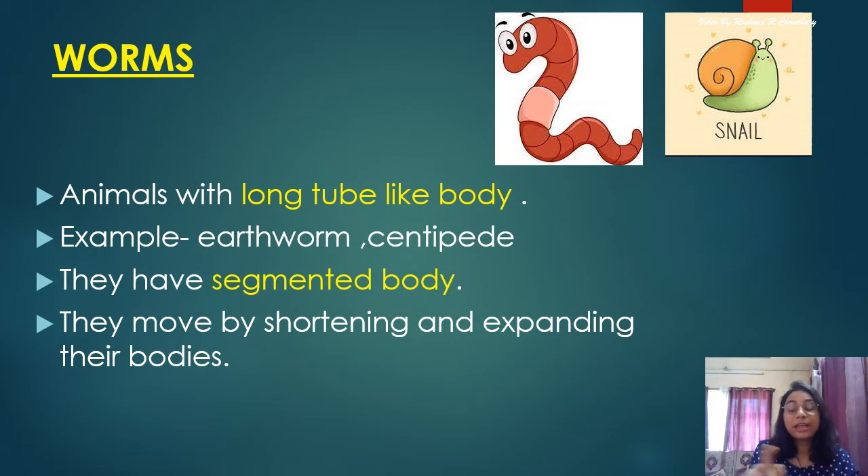Animals with long tube-like bodies are called worms. Earthworms, centipedes, and millipedes are some examples. They have a segmented body and move by shortening and expanding their bodies — you can see the different segments in the picture of an earthworm. Snail is also a kind of worm; it is very slimy and has a shell on its back.